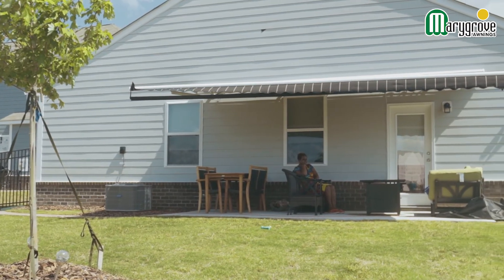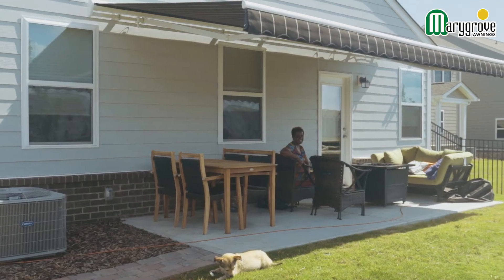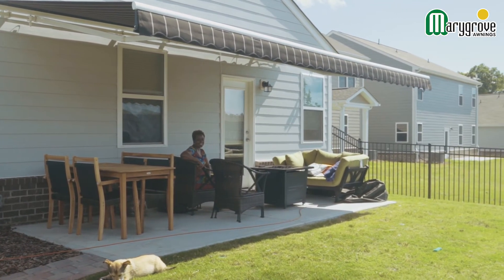I got the awning initially because I like to relax at different times of day. They did put a pond in the back, so I really like to come out here at night and just chill out. The awning gives me the flexibility to relax during the daytime and still get some sun, but nighttime is my favorite because I get to use the LED lights.